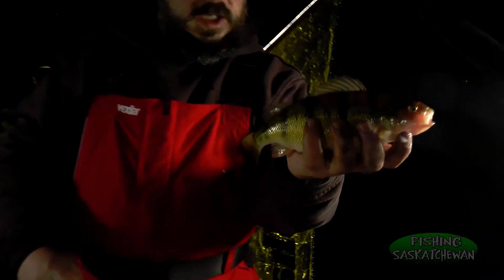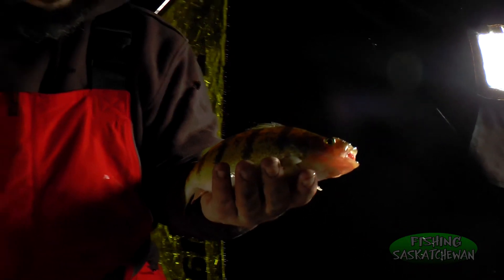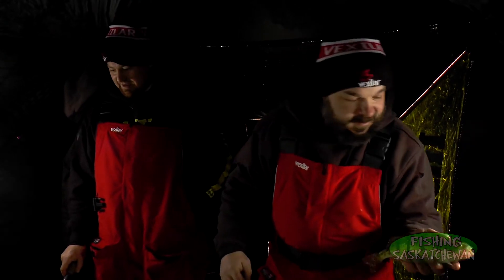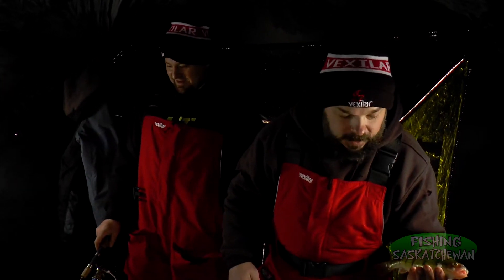That's a beauty — both the same size as the other ones. Real nice fish. It's nice when you can get into fish like this. There's so many guys that's what they hit the ice for — always just these things. Great table fare. Beauty, and fun to catch too when you get into them.